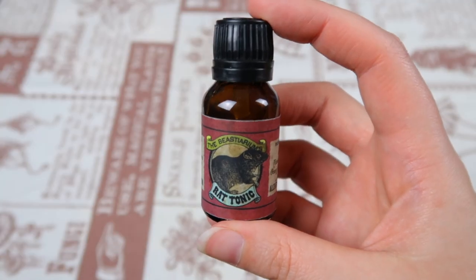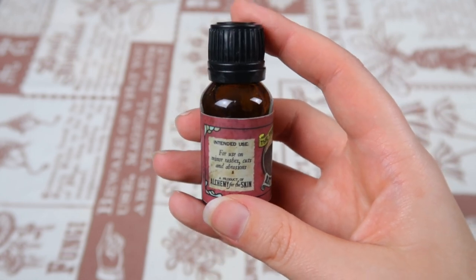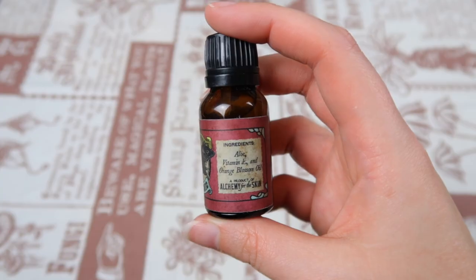There's also a little bottle that says 'The Bestiarium Red Tonic — a product of alchemy for the skin.' The intended use is for minor rashes, cuts, and abrasions. The label looks so cool that even if I don't end up using it, I can still display it.